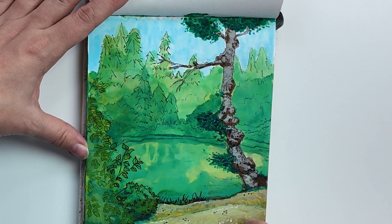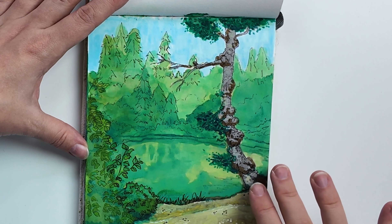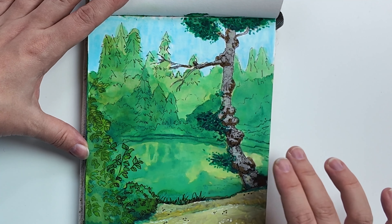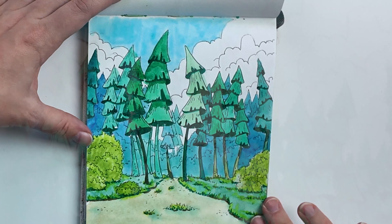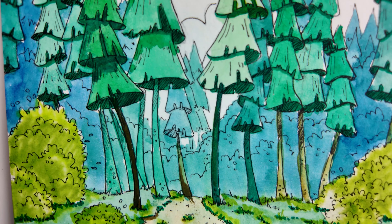We went to a nature park. In the nature park there were these beautiful lakes with a lot of beautiful colors, and I sat down to paint and draw this. I took a picture of some trees and ended up using that picture as reference.